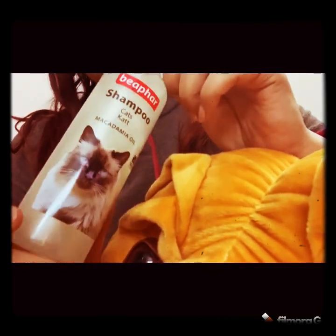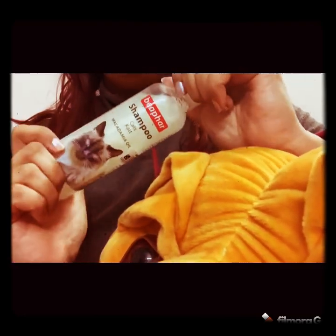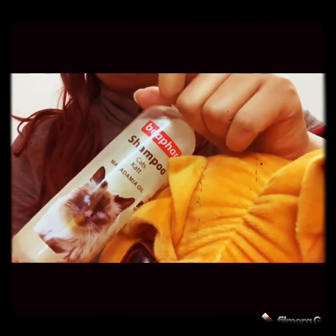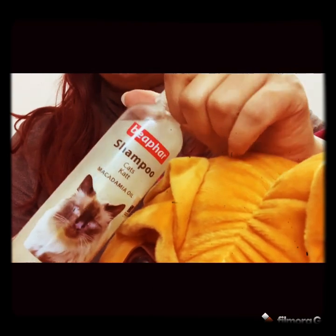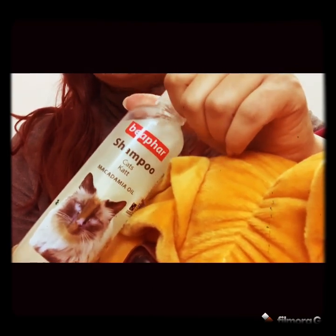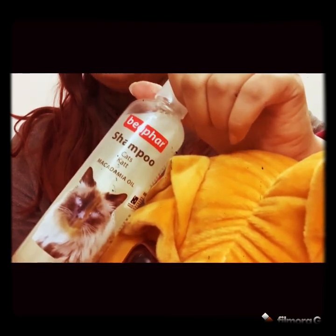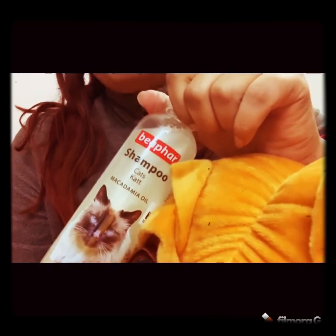These are the products I am using. The reason I am sharing this is that there are not many videos available about products that help kittens, and these products are also helping me. I hope you like this channel — please like, subscribe, and support us. Thank you so much and have a lovely day ahead!